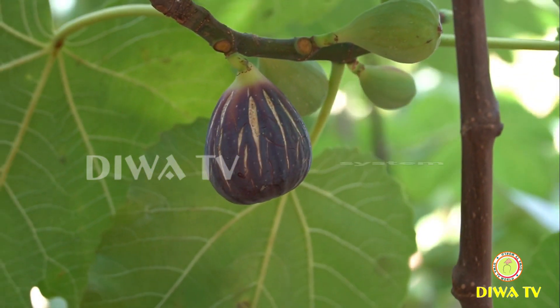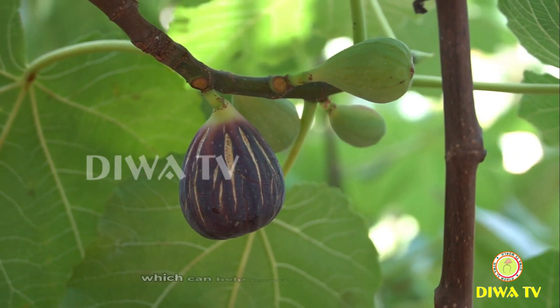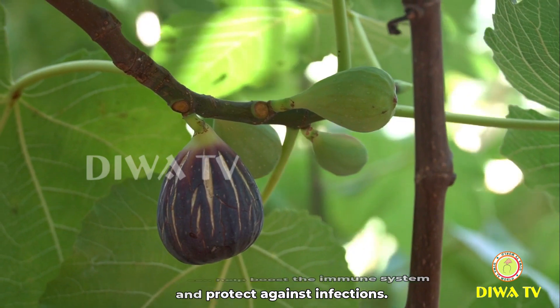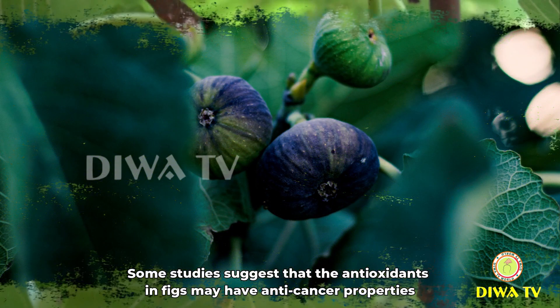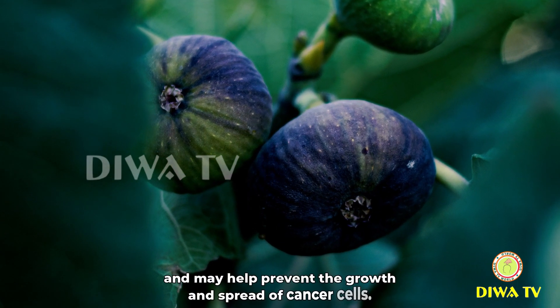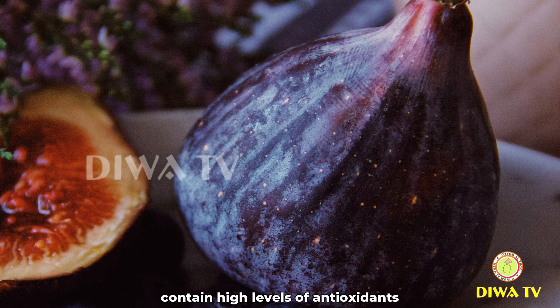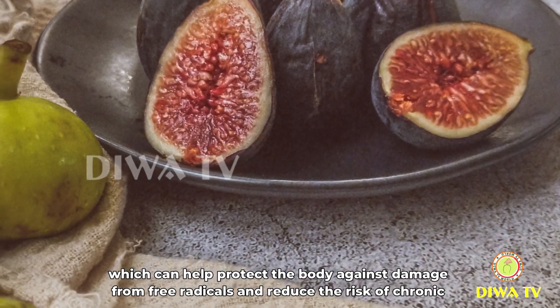Boost immune system: figs are rich in vitamins and minerals, including vitamin C, which can help boost the immune system and protect against infections. Cancer prevention: some studies suggest that the antioxidants in figs may have anti-cancer properties, and may help prevent the growth and spread of cancer cells. Figs also contain high levels of antioxidants, which can help protect the body against damage from free radicals and reduce the risk of chronic disease.